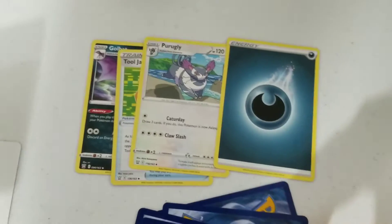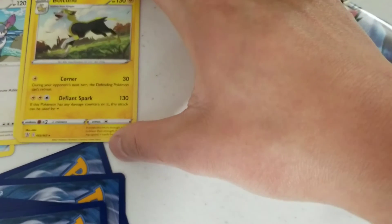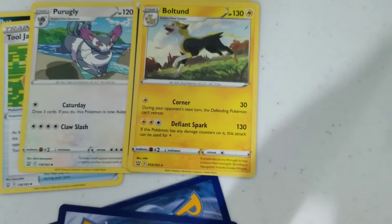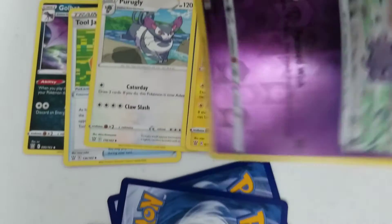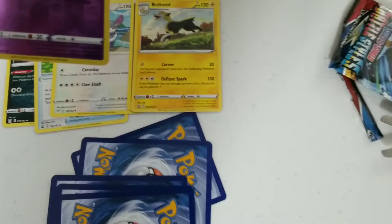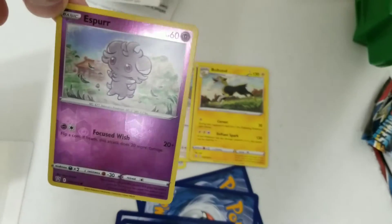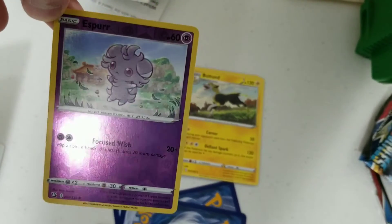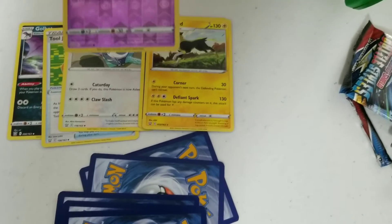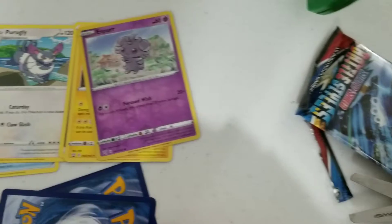Energy. There's a Boltund, which evolves from a Corgi — pretty strong. There's an Espurr. That's pretty cool. Am I holding it right? Okay, Espurr Pokemon — it's a shiny one. I wonder what class of Pokemon that is.